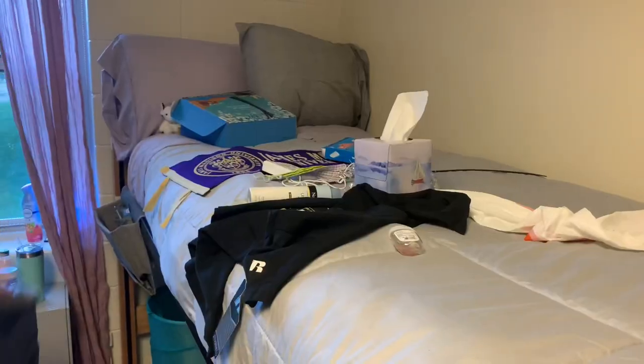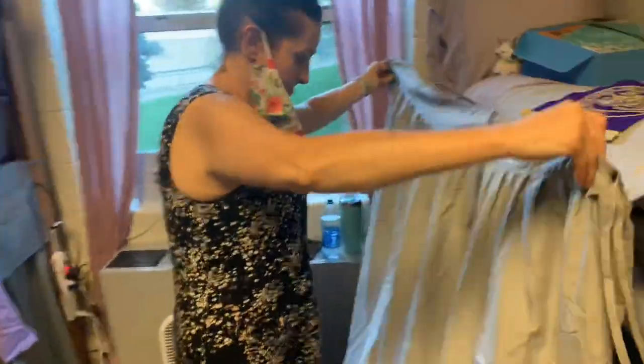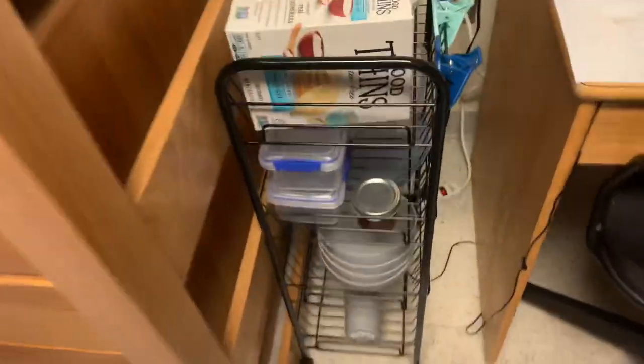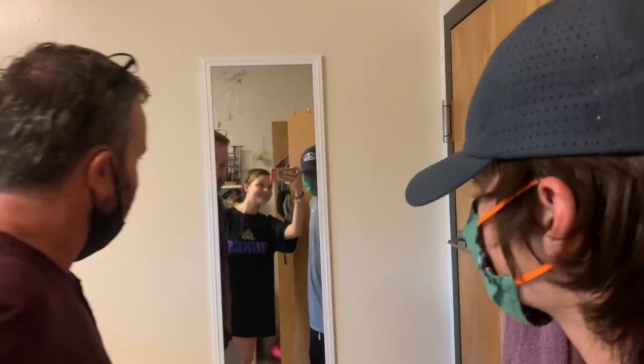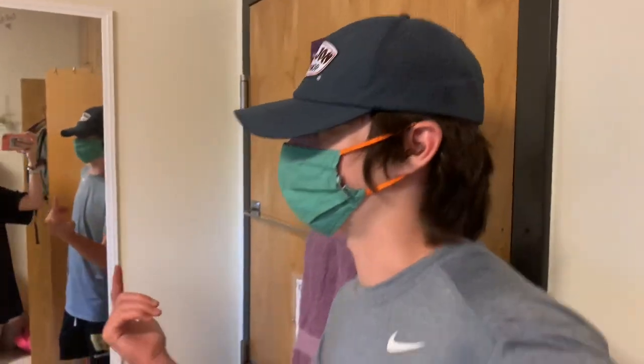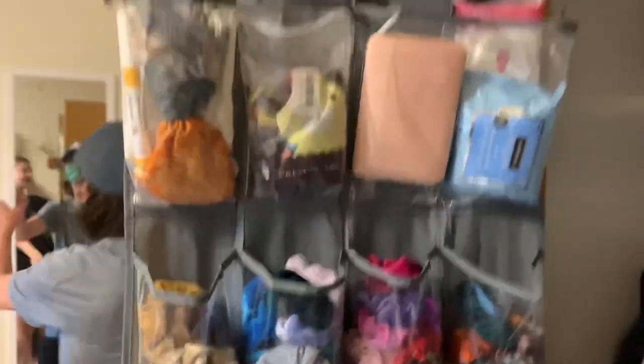We're almost done setting up my side of the room, just getting down to the last little pieces. My bed has some stuff on it we'll clean off. There's my little snack cart and kitchen stuff, my desk which I'll clean up more, Ryan and dad, and this mirror that's too high — too high because Ryan's 5'10".